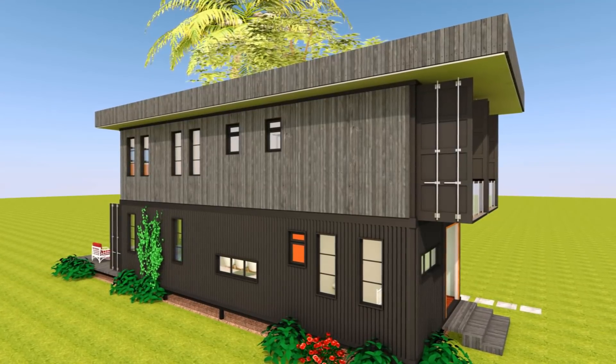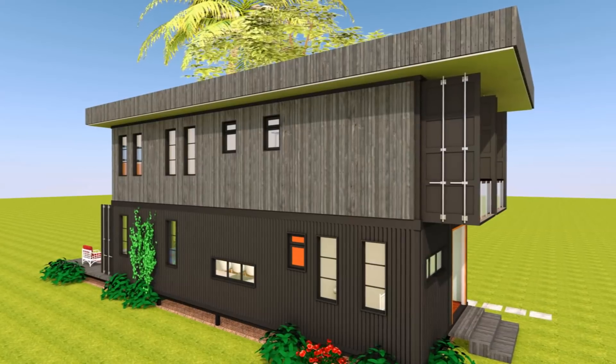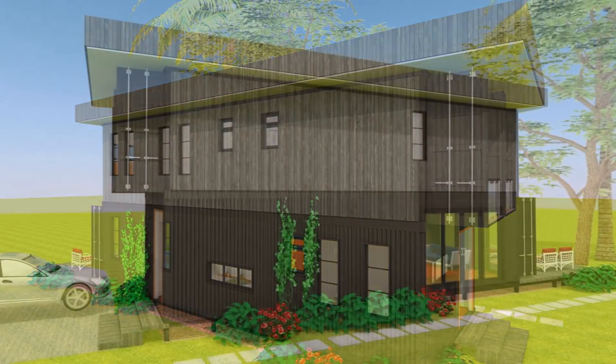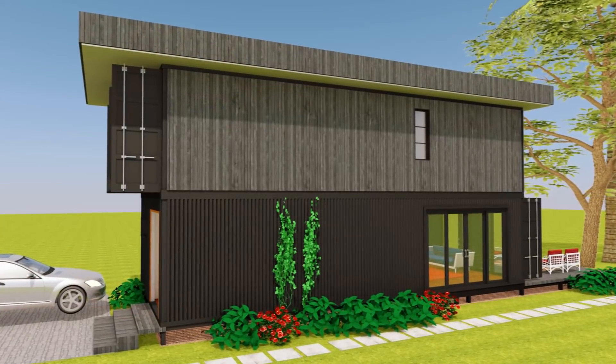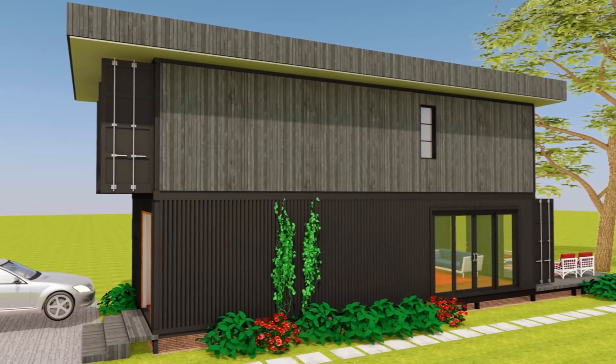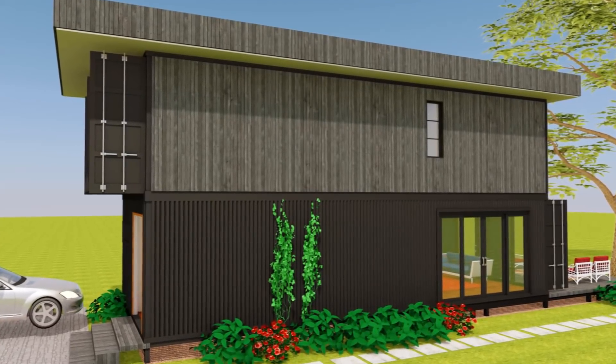Foundation design: the shipping containers sit on a steel pier foundation. The containers have been elevated off the ground to keep them away from moisture. The raised foundation level is also ideal to create an outdoor deck and an elevated entrance porch.